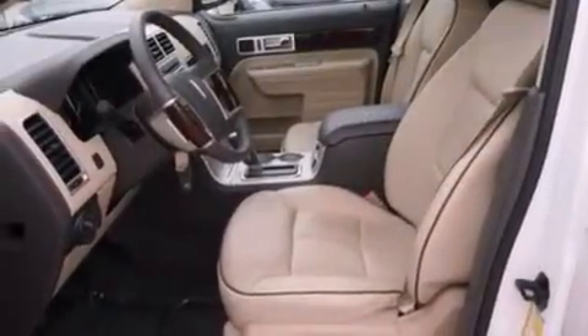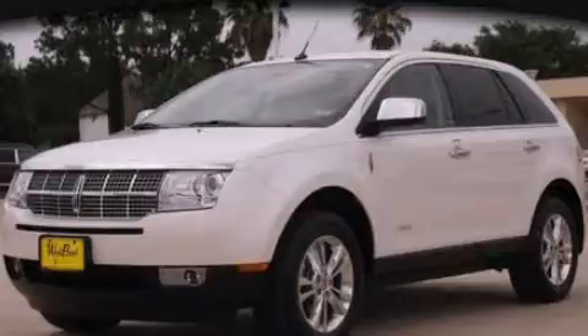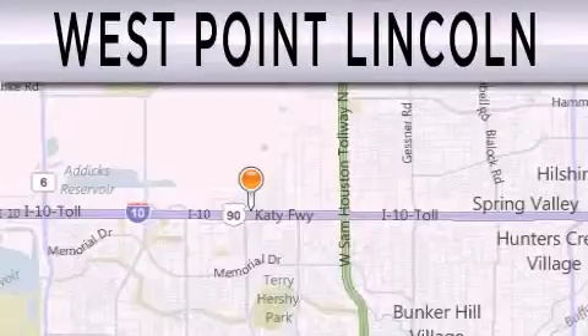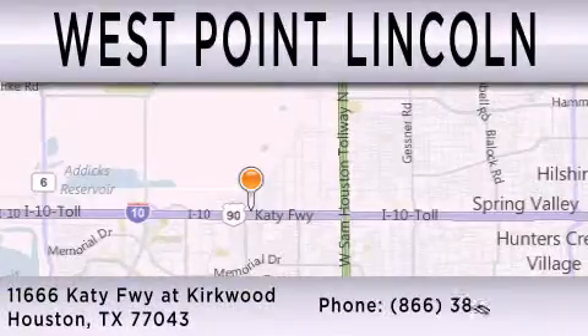We hope you found this video informative. Please contact us today. West Point Lincoln is dedicated to doing everything possible to ensure that the experience you have selecting your next vehicle is as pleasant as possible. We're located at 11666 Katy Freeway at Kirkwood in Houston.